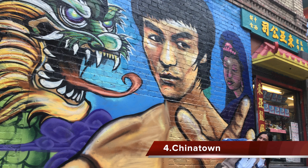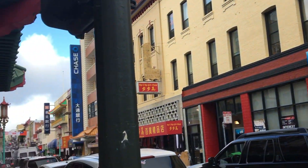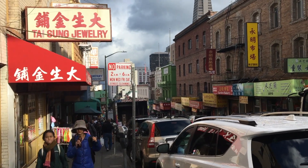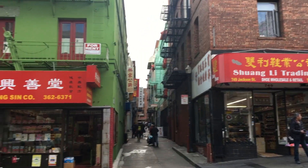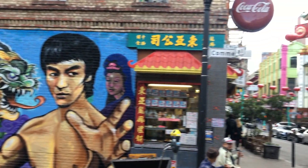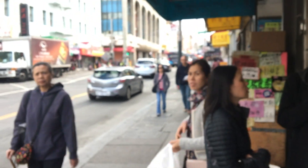The next place I recommend is Chinatown — probably my favorite district in San Francisco. There's so much culture here; it's the oldest Chinatown in the US and one of the oldest in the world. Walk around the streets and see the sights — there's a lot of art and performances on the streets, and a bunch of murals in random alleyways. My favorite is the Bruce Lee mural. Definitely also try all the dim sum in Chinatown — it was the best I've ever tried, very authentic.